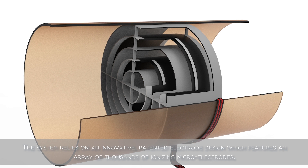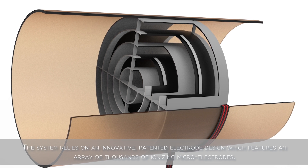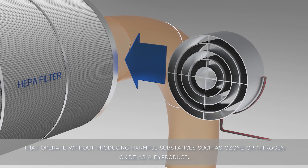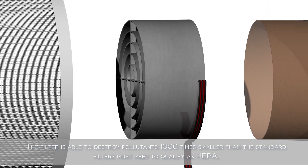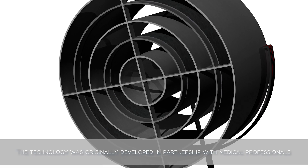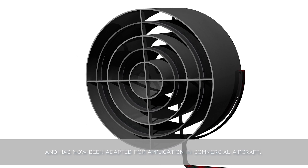The system relies on an innovative patented electrode design which features an array of thousands of ionizing microelectrodes that operate without producing harmful substances such as ozone or nitrogen oxide as a byproduct. The filter is able to destroy pollutants 1,000 times smaller than the standard filters must meet to qualify as HEPA. The technology was originally developed in partnership with medical professionals and has now been adapted for application in commercial aircraft.